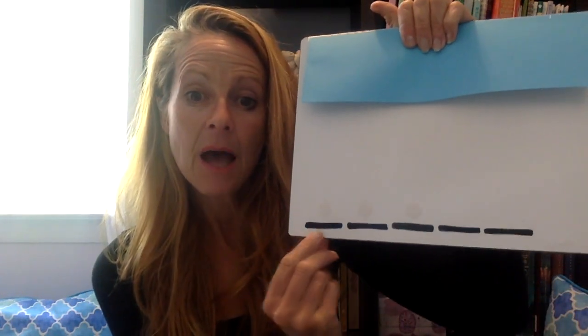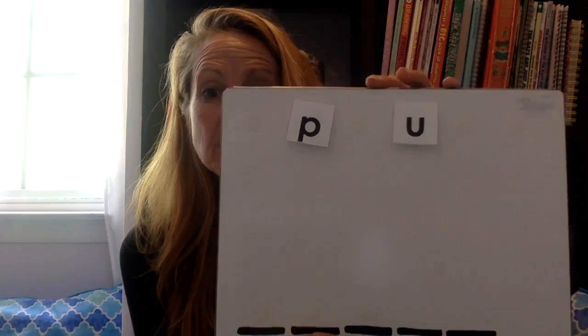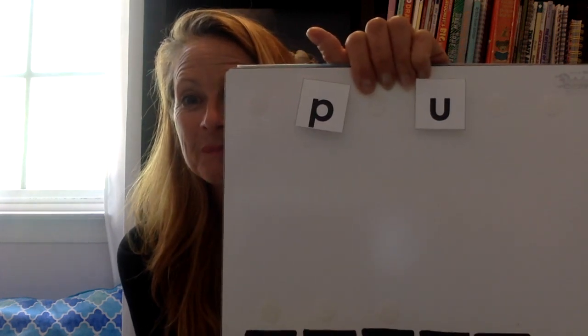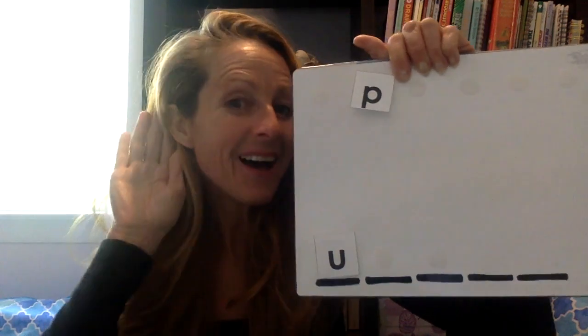So we're going to make the word up. The first thing I want to know is: what was the first sound you heard in up? Up. What is the first sound? If you said uh, you were right. Uh is the first sound in up. Now I want you to see if you can find the sound that says uh. Point to it for me. If you said this sound says uh, you were right. So take that sound with your pointer finger and let's bring it down — drag it down and say uh.